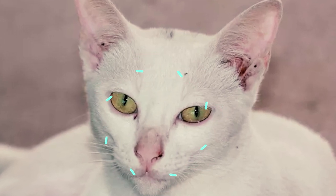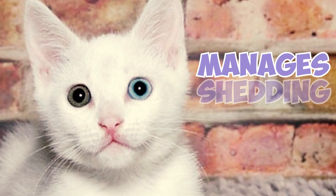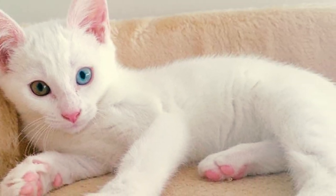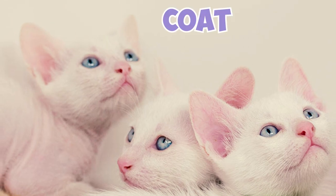Fact 24: Caring for a Kaomani cat's smooth short coat is pretty straightforward. Brushing once or twice a week manages shedding and keeps the coat glossy and soft. Occasional baths every few months maintain cleanliness, and specialized brightening shampoos designed for white cats help preserve their pristine white color, keeping the coat vibrant.